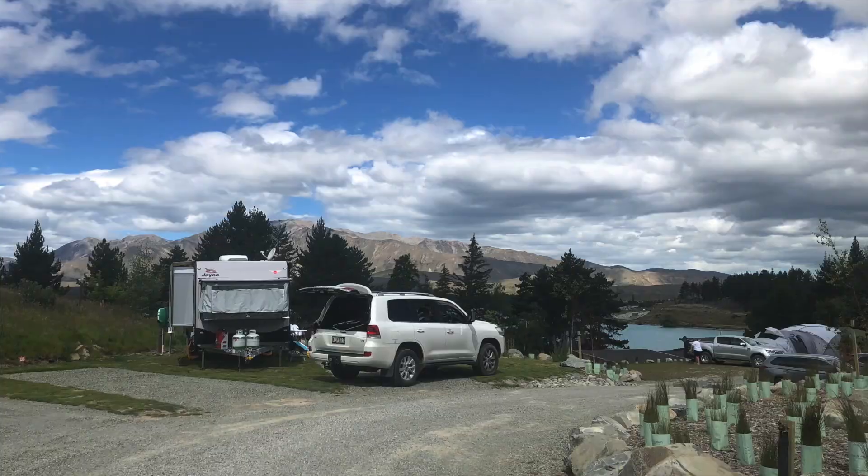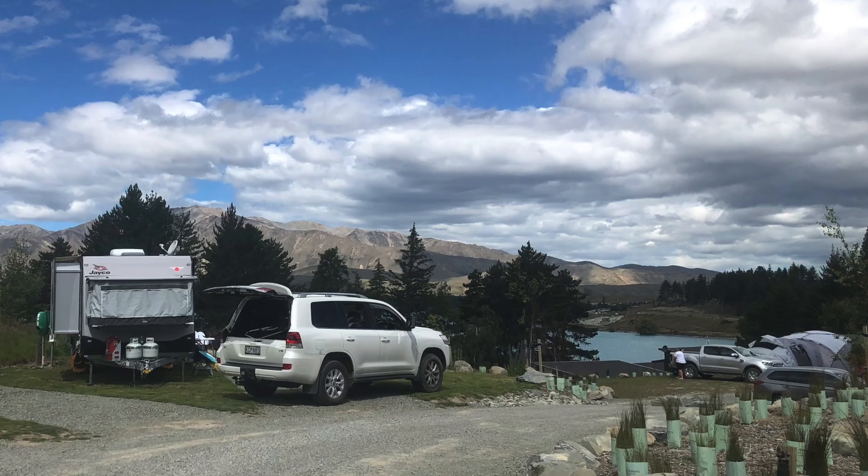There isn't too much choice to stay in the Lake Tekapo area. There's the Lake's Edge Holiday Park, which is where we stay and I highly recommend. A bit further afield is the Glentanner Holiday Park, which is a good distance from Tekapo but also close to Mount Cook. There are also quite a few Airbnbs in the area.